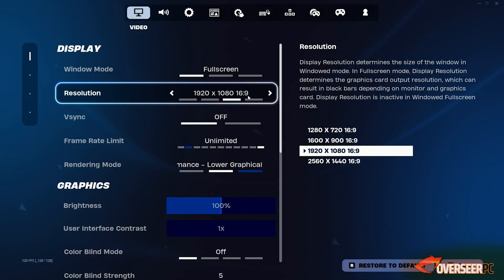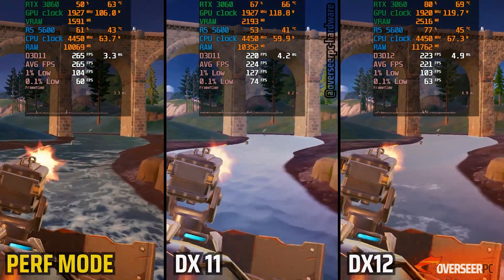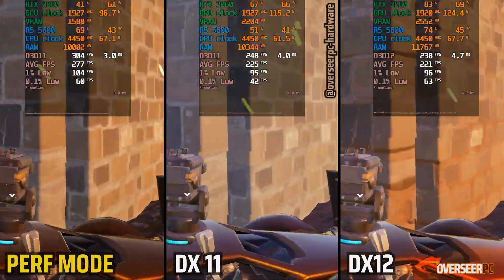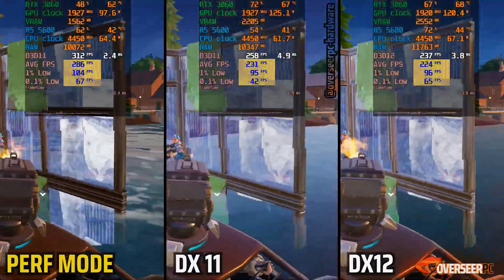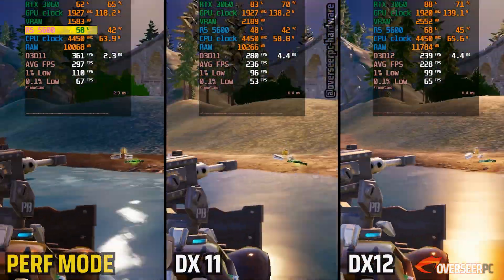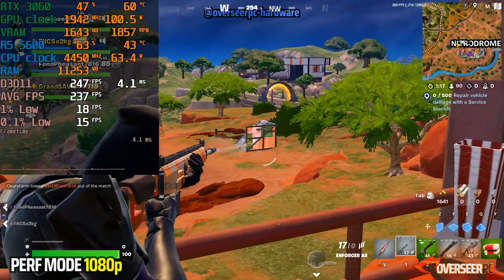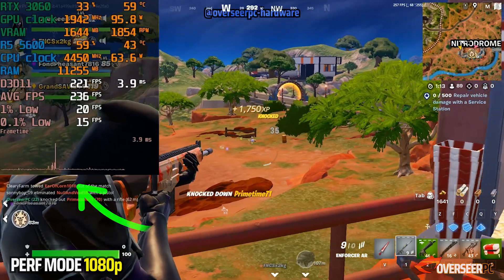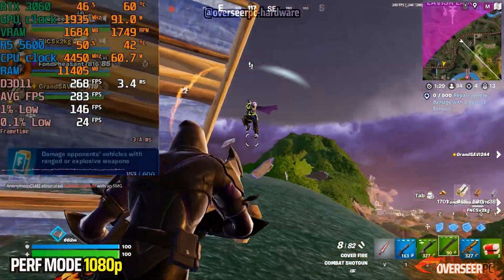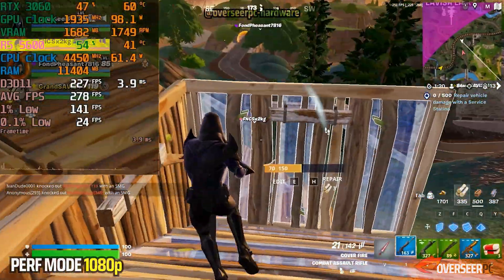Moving on to Fortnite with competitive settings, mostly low. Looking at all three APIs, Performance Mode brings the most FPS and slightly better 1% lows compared to the others — certainly the best choice. Because we're less GPU-bound here, the Ryzen 5600 has higher usage in this mode. In real-world gameplay, Performance Mode starts with heavy stuttering at the start, but stabilizes after a while. On build fights, we're getting about 250 FPS with lows at 140. There's some random stuttering common for Fortnite, but overall a decent experience. GPU usage on the RTX 3060 is around 50%, and CPU usage can go up to 70% in Fortnite.